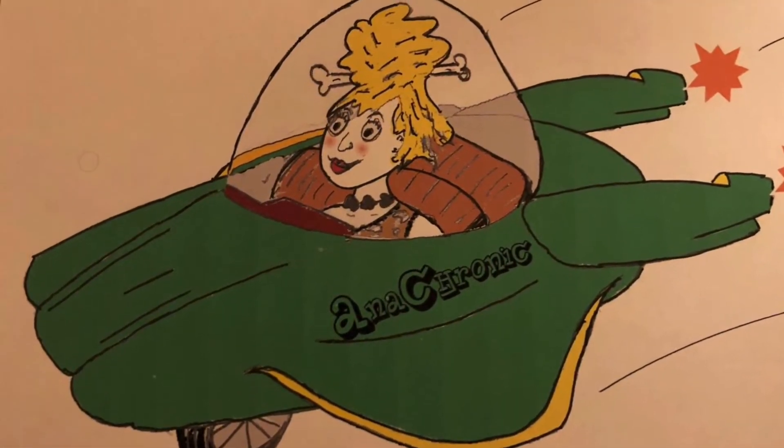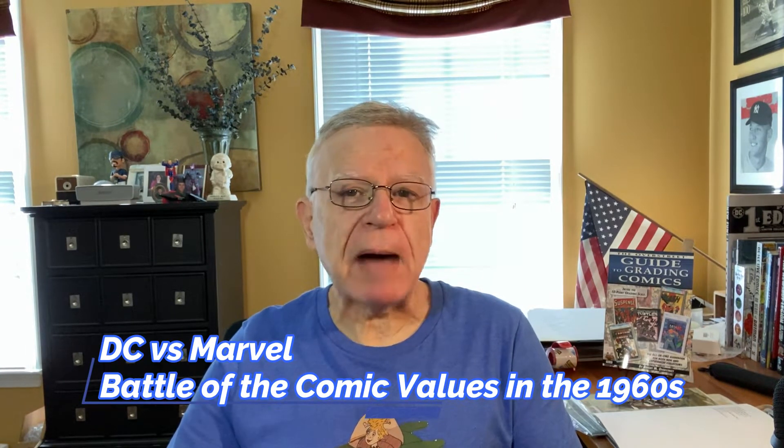Anachronic. Hi, couple of guys and gals. I'm Joe and welcome to the Anachronic Comics channel. During our look at 1963 in part 4 of this series, DC vs. Marvel: The 1960s Battle of the Comic Book Values, Marvel dominated, scoring 9 of the top 10 valuable comic books. In 1964, Marvel's dominance continued, scoring all 10 comic book values.